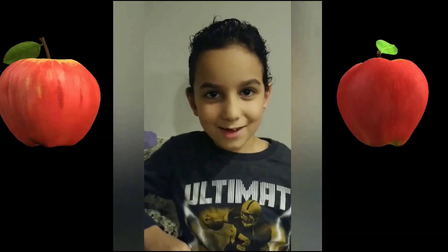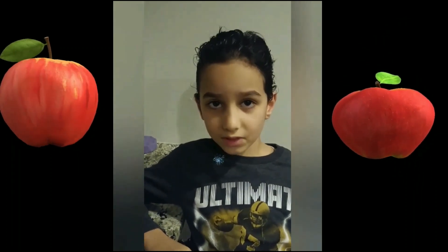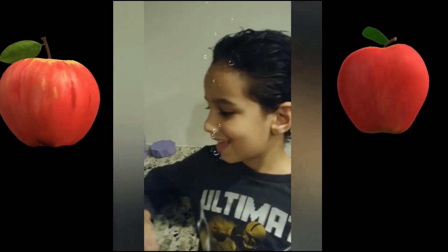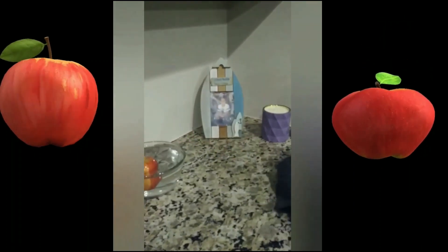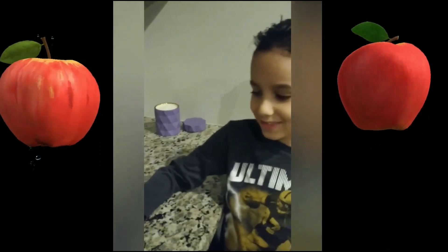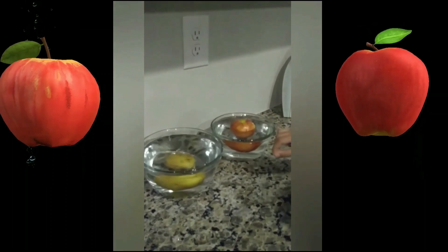Today we're going to see if the apple will sink or float in the water. Let's see — it floats! Now let's try that potato and see what will happen. It sinks.